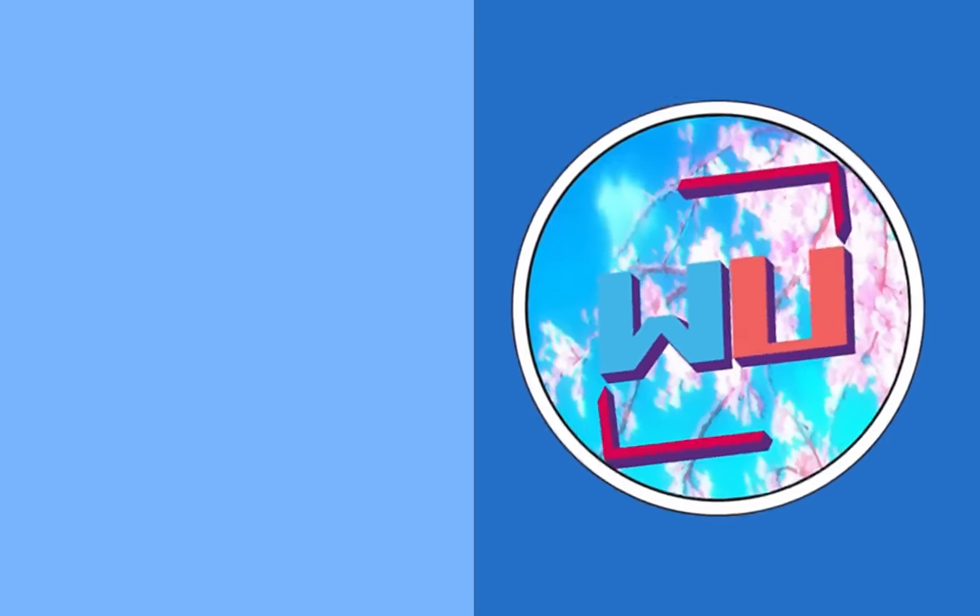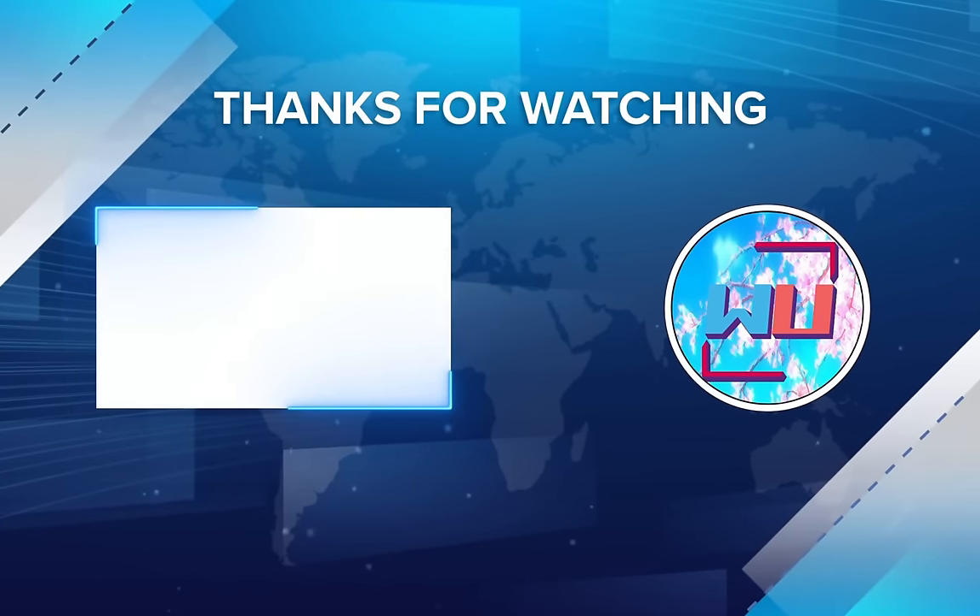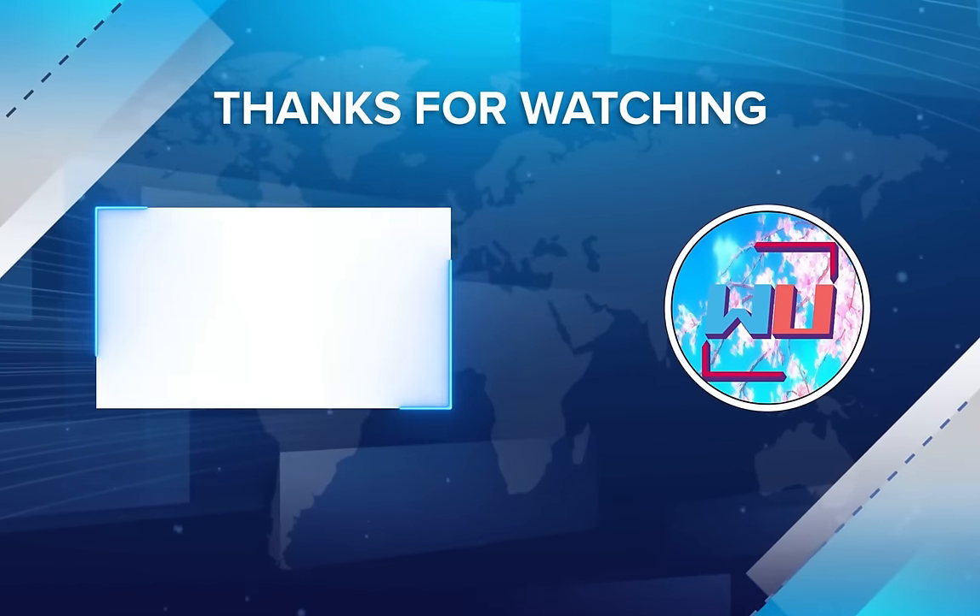That is going to be where I end off this video. Thank you all for watching, have a great day, make sure to leave a like, subscribe, and check out my Patreon.